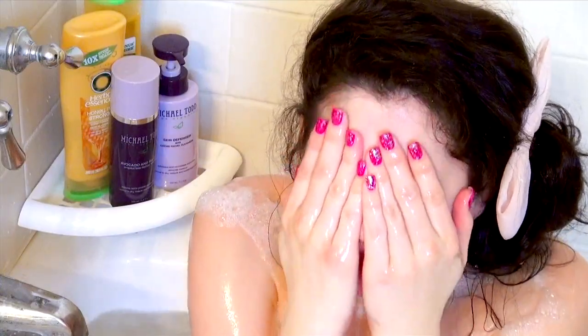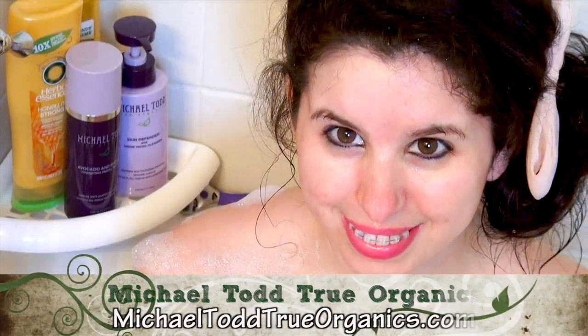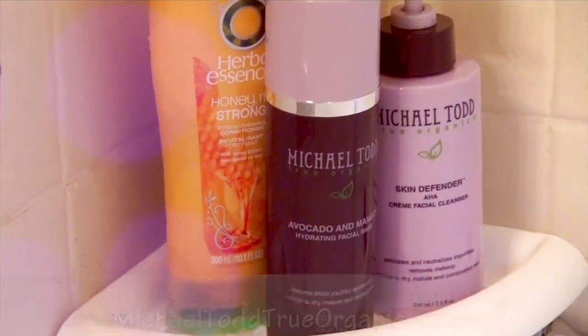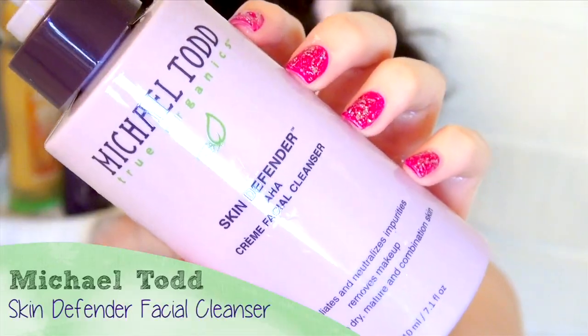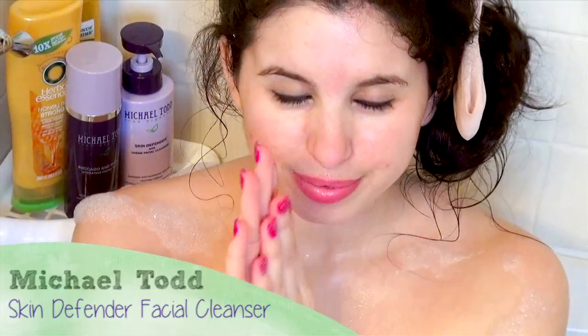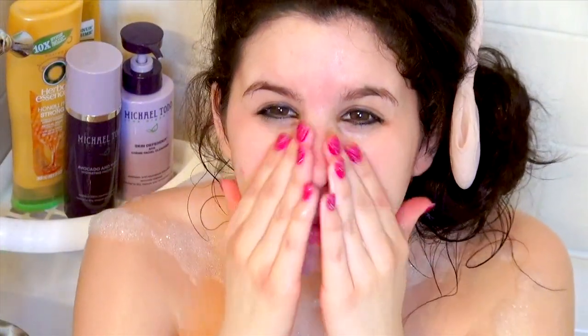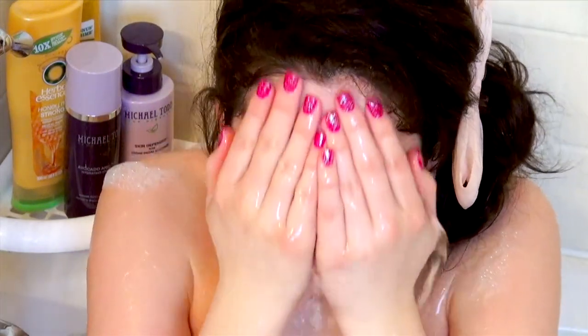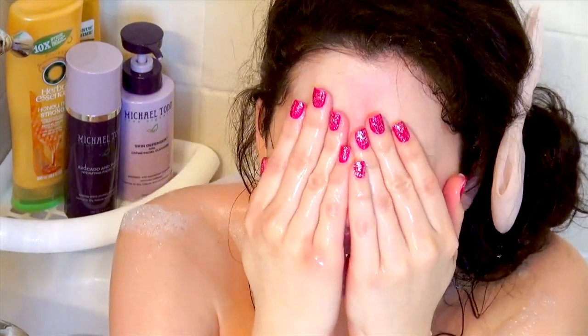So the first thing I like to do is wash my face. For face wash, I'm using my Michael Todd True Organics Skin Defender Facial Cleanser from MichaelToddTrueOrganics.com. It's amazing because it really makes my skin feel fresh and hydrated. It contains green tea and citrus for antioxidant protection. And since it's sulfate free, it contains a no tears formula and it doesn't irritate my sensitive eyes.